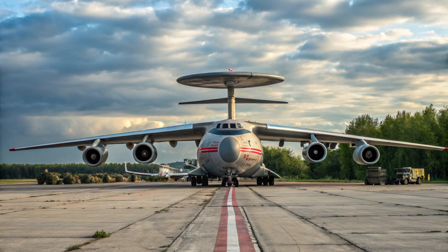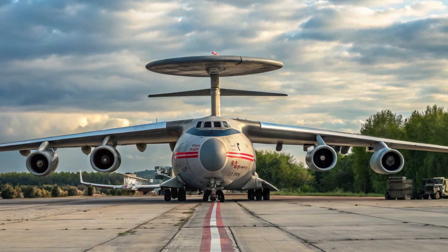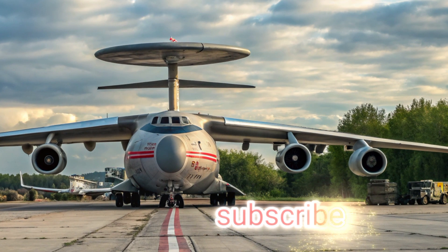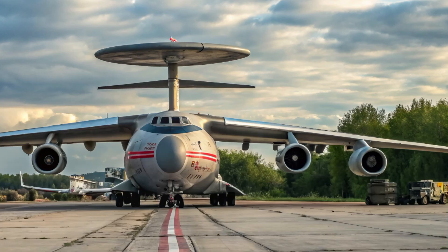Thanks for watching today's episode on Automobile Galaxy. If you enjoyed this deep dive into one of aviation's most secretive projects, don't forget to like, share, and subscribe. We've got more fascinating stories coming your way. Until next time, keep exploring the skies with us!